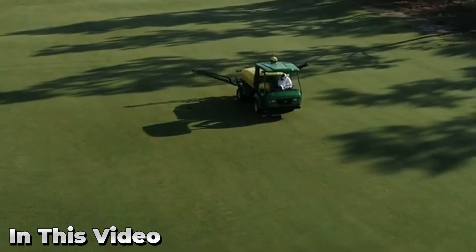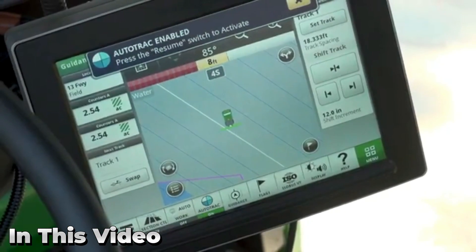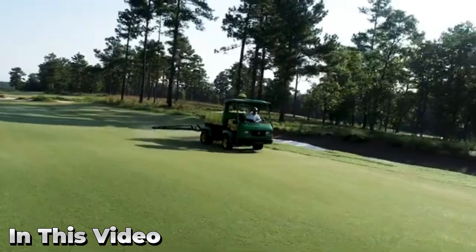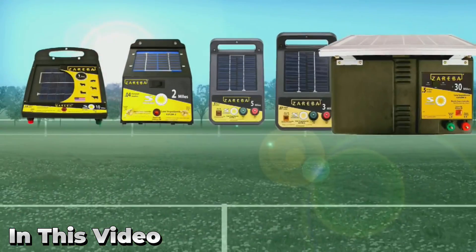Prepare to be amazed as we unlock the treasure trove of exceptional machines and tools that are redefining the way we approach agriculture. In this video, we reveal a collection of groundbreaking innovations that showcase the unparalleled capabilities of modern farming technology.